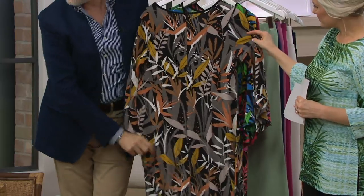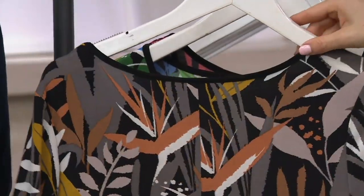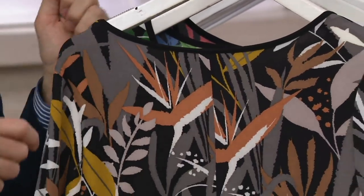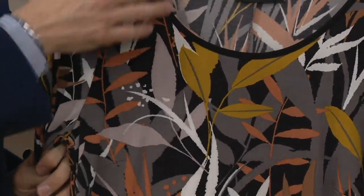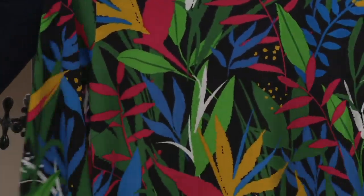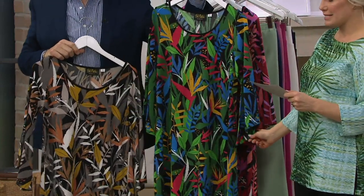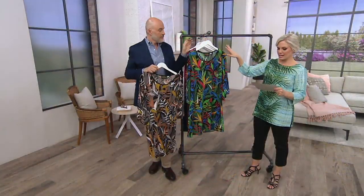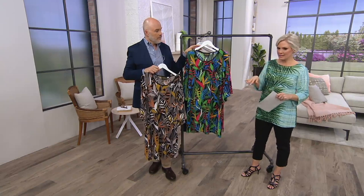Of course in the back the print is exactly the same, and you've got that nice trim — it's all piped in black. Machine wash, line dry, so you don't have to baby it, and it'll dry very quickly. The length on this is 37.5 to 39.5 inches in the Missy length, and the plus length is 39.5 to 41 inches.